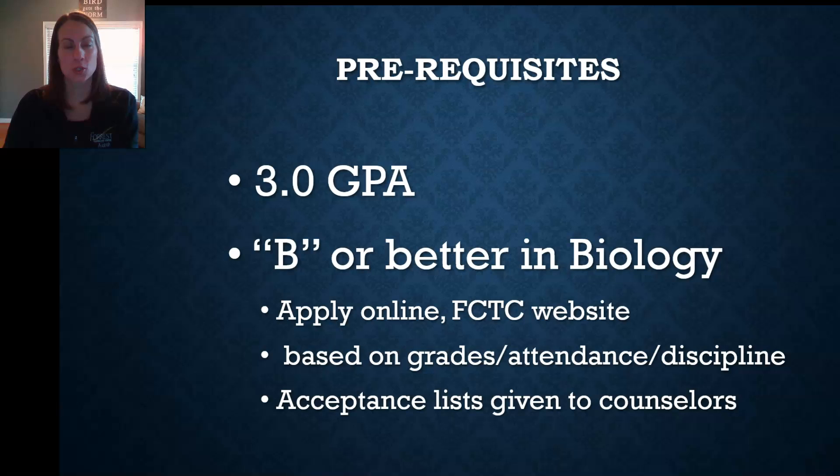Prerequisites for the course include a 3.0 GPA or better and preferably a B or better in biology. You'll get more information on how to apply for the program. Applicants are ranked based on their attendance, grades, and discipline, and then once those selections are made, lists are given to homeschool counselors to notify students.